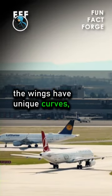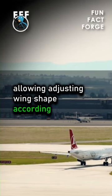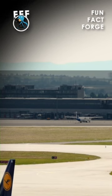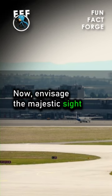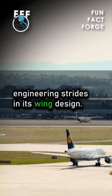Additionally, the wings have unique curves, known as the morphing wing technology, allowing adjusting wing shape according to different flight conditions. Envisage the majestic sight of the A350 surfing the clouds, all thanks to the incredible engineering strides in its wing design.